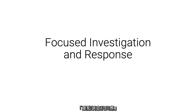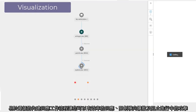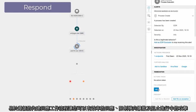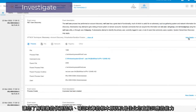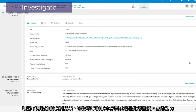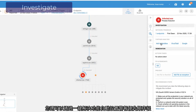Focused investigation and response. Easy-to-follow, built-in response workflows enable you to respond efficiently, limit lateral spread, and stop ongoing attacks. Threat visualisations focus your investigations, help you understand complex detections, identify the root cause of attacks, and maximise your ability to respond directly. You also have automated alert prioritisation with one-click resolution capabilities.